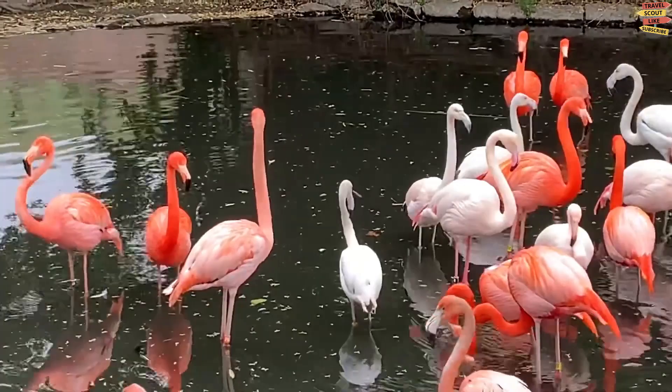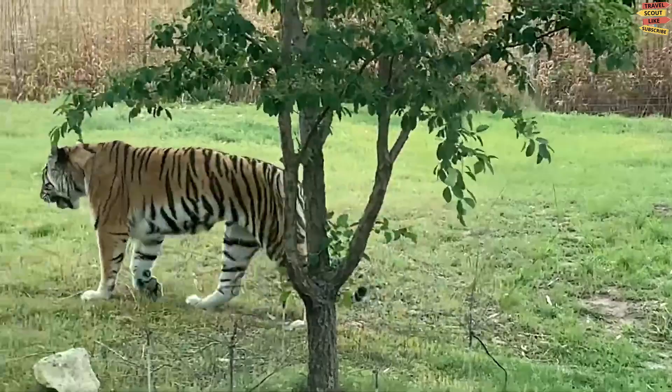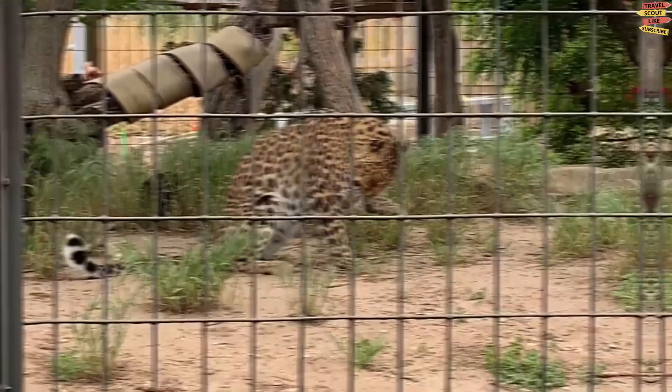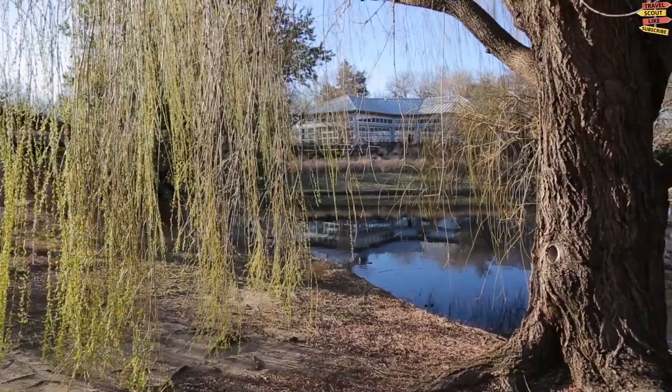Sedgwick County Zoo, located in Wichita, Kansas, is one of the largest and most popular attractions in the city. One of the most popular exhibits is the African exhibit, which features lions, zebras, giraffes, and other animals native to the African savannah. Visitors can also see big cats including tigers, leopards, and jaguars in the big cats exhibit. For those who want a more interactive experience, the lorikeet aviary is a must-visit, where visitors can feed nectar to colorful lorikeets.